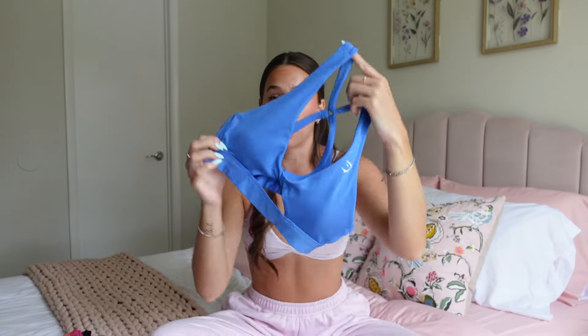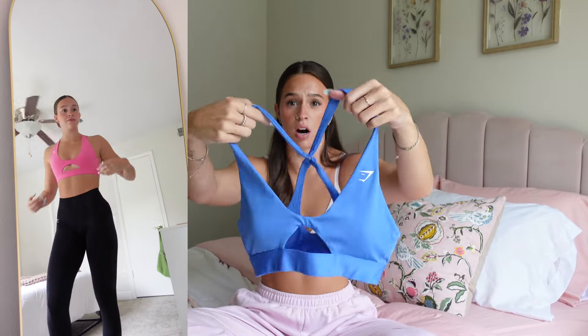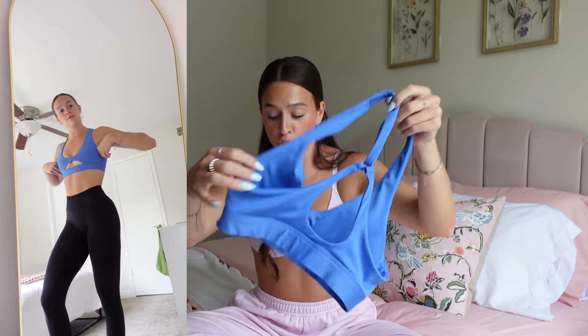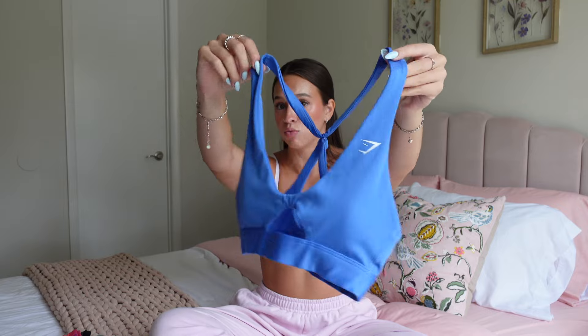Next is what I feel has become one of the most popular bras Gymshark has come out with recently — the Peekaboo Bra. It's super brushed and soft. I wear a size small, though I could probably size down to an extra small even with the adjustable straps since it's pretty stretchy. This bra is super flattering and comes in a lot of great colors — the blue and hot pink are my favorites, but also black, white, and brown. The Peekaboo Bra is really having her moment, so grab one if you don't have one.